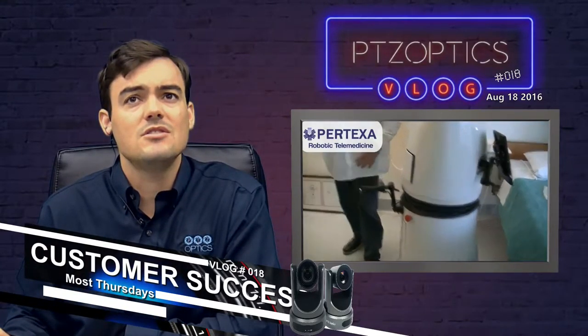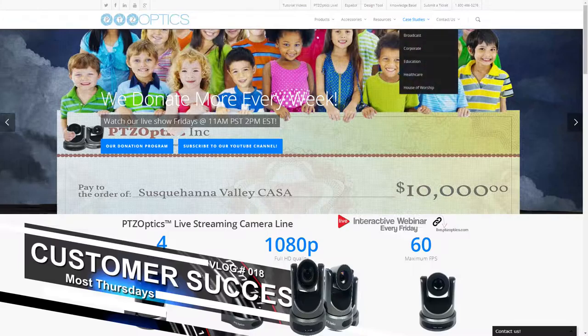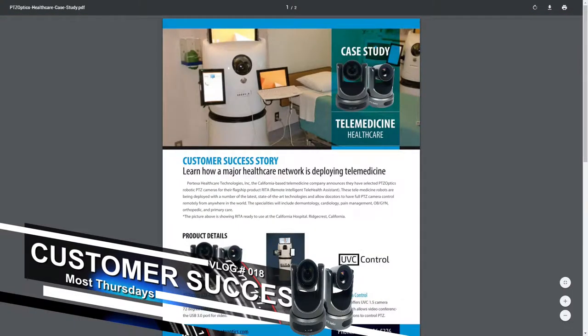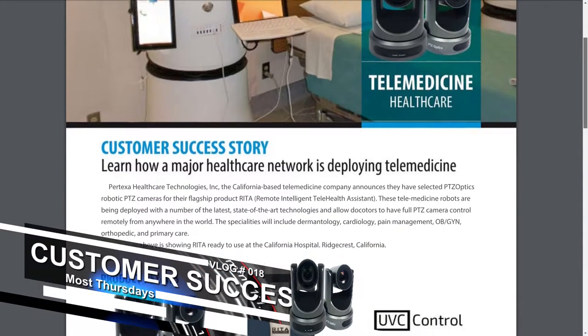We'll start talking about these really cool case studies on our website. If you go to case studies, there's a drop-down for healthcare, and under healthcare we've got a couple of different case studies and room diagrams. The one I want to direct attention to is the case study on how a major healthcare network is deploying telemedicine using our cameras.